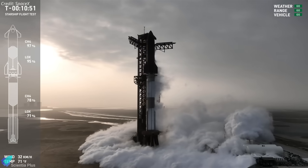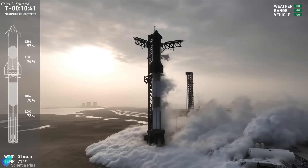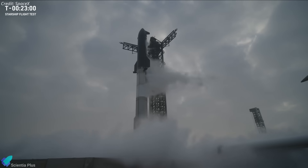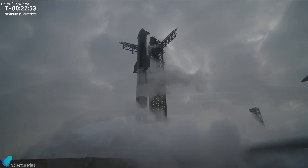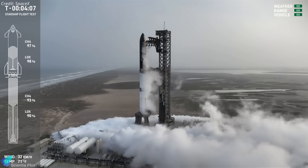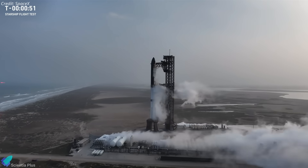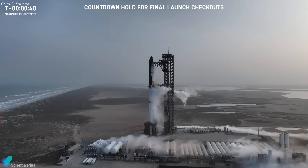A propellant loading phase commenced as planned on launch day. However, during this process, telemetry data indicated irregularities in the booster's propellant delivery system. As heard from the broadcast, an operator hold was called and teams were troubleshooting the issue as prop load continued. Though specifics were not immediately disclosed, SpaceX teams worked to address these anomalies by adjusting flow rates, allowing the countdown to proceed toward the final minutes. Yet as the countdown reached T-40 seconds, a new and insurmountable issue surfaced, prompting SpaceX to call a hold.